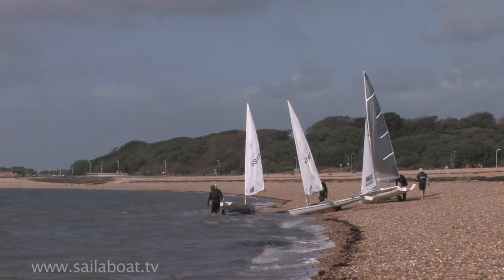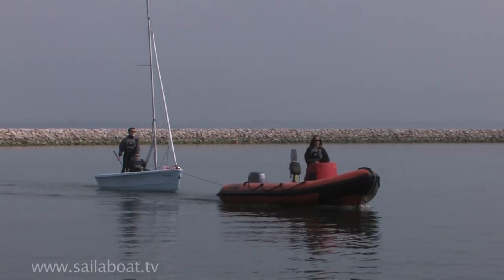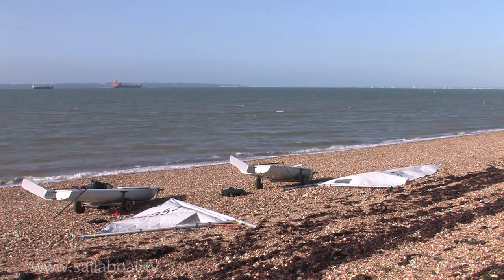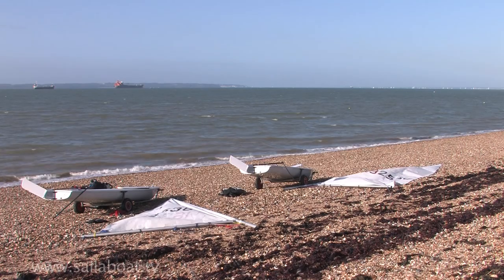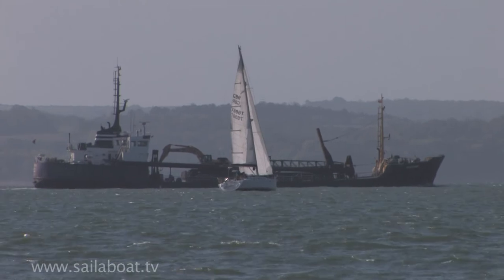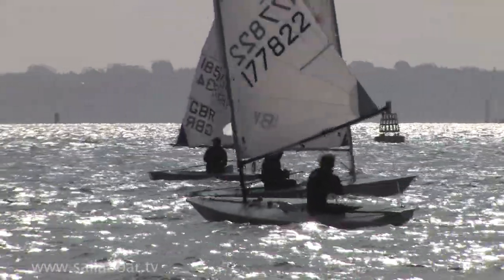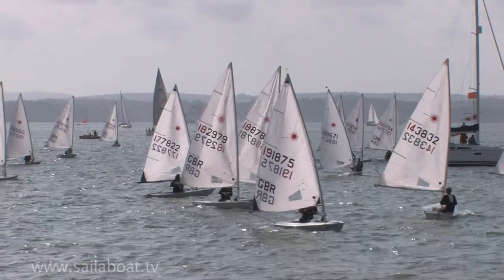You should never sail alone. Only sail in an area where somebody could come and assist you in the event of difficulties. A deserted and quiet beach may look inviting but there's probably a good reason why no other boats are there. Strong tides and currents may exist, hazardous shipping may operate, and unexposed rocks and sandbanks may also be a problem. You must choose a location where other boats are sailing. Sailing clubs are the perfect choice.